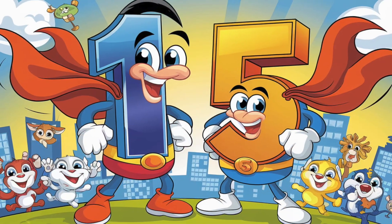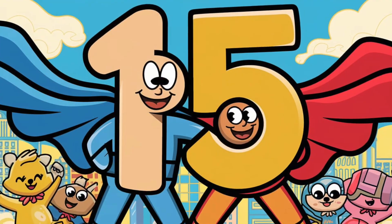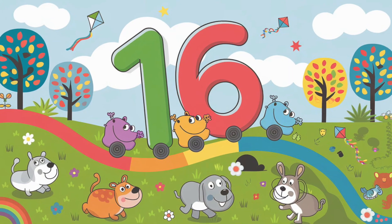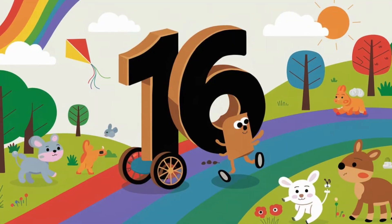Look at 15. 1 and 5 make a super pair. Can you say it with me? 15. So cool, right? Here comes 16 rolling in. 1 and 6 make 16. Say it with me, kids. 16. Wow, you're awesome.